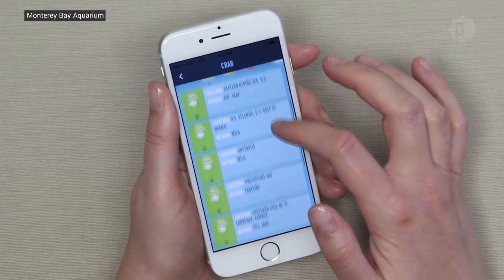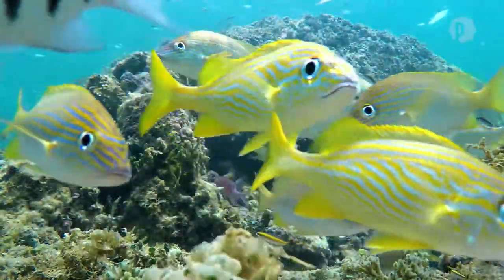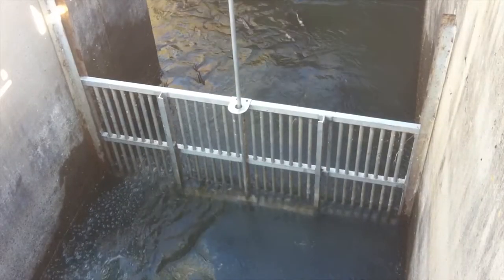They look at a variety of factors to measure sustainability. These range from how abundant a fish is and how frequently it's caught, to the kinds of feed, pesticides and antibiotics used if the fish farm is on land.